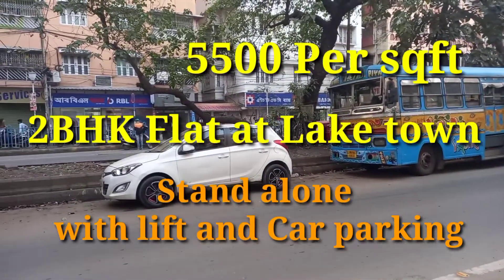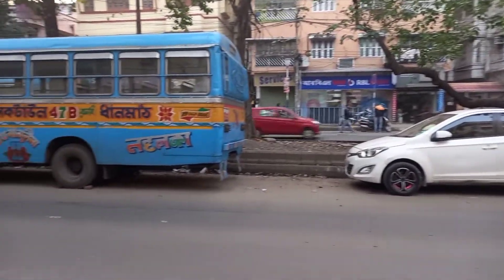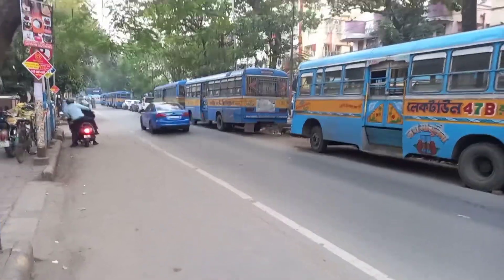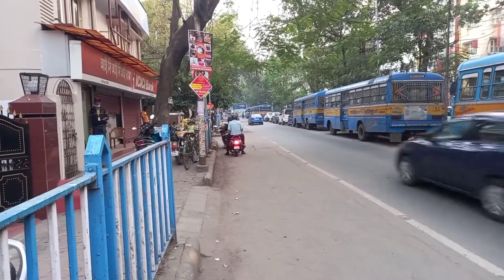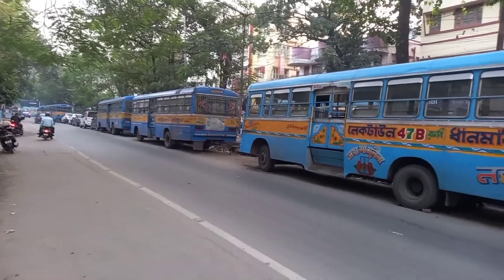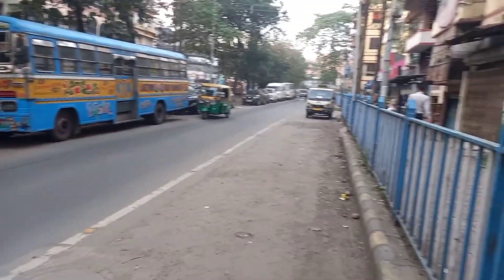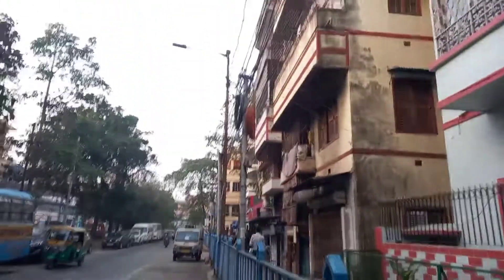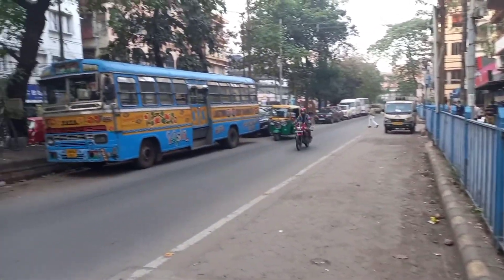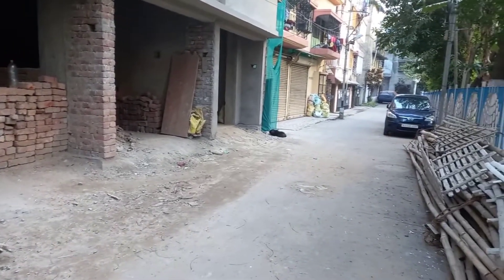Hello viewers, welcome to our channel. Hope you all are having great fun with your friends and families. Today we are in Lake Town at a project which is a G+6 standalone building. As you can see, the car parking and security are different. Today we are doing a video of a flat in this G+6 building.